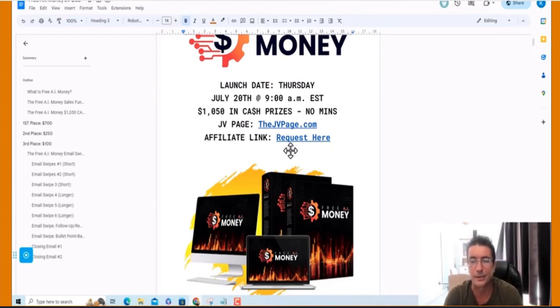Hi guys, Kevin Fatah here and I'm super excited to present to you Free AI Money. This is a product I've been working on for months and it's finally coming together. We've got an outstanding product here that we're going to be able to teach marketers how to build an online business without spending a single dime.